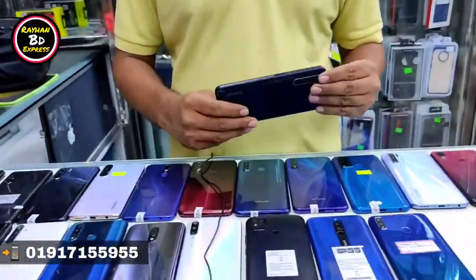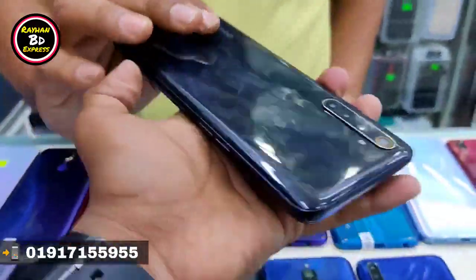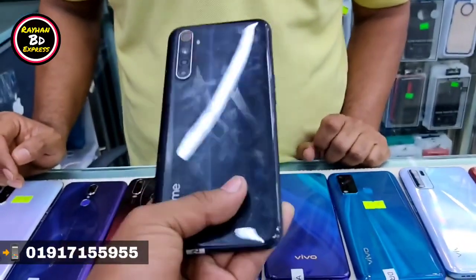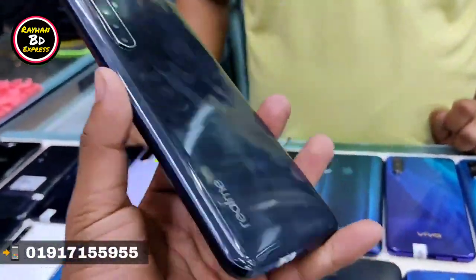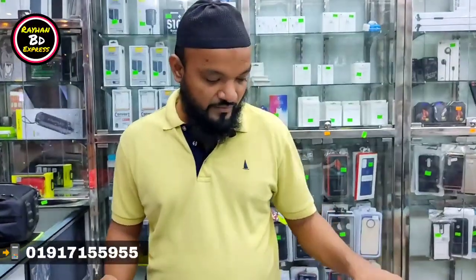Is it available in 6GB and 8GB? Yes, 6GB and 4GB. What price do you want? This price is 5,550. And the Realme 6GB — how much is the price?